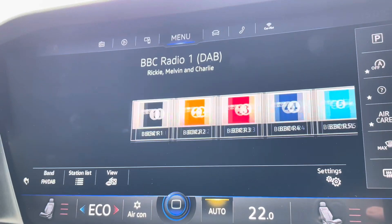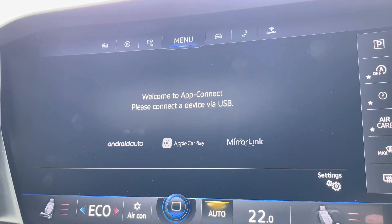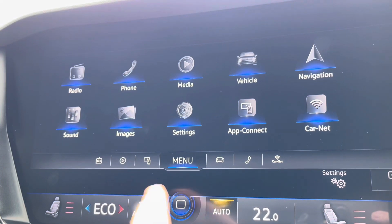Alongside digital radio and multiple media functions such as Bluetooth, you'll also benefit from Apple CarPlay and Android Auto, allowing you to mirror apps from your smartphone directly onto the screen such as Google Maps, Waze, Spotify and many more.